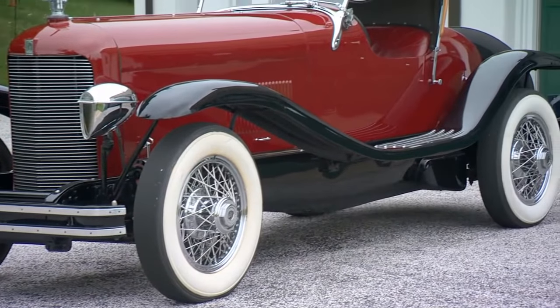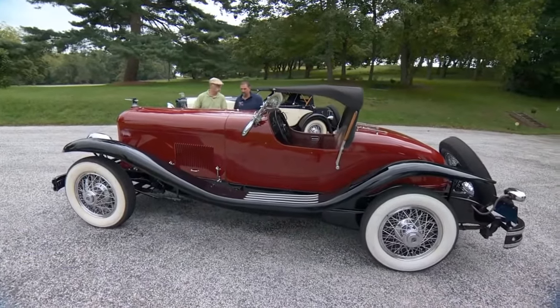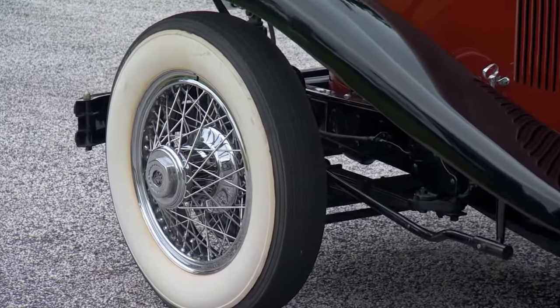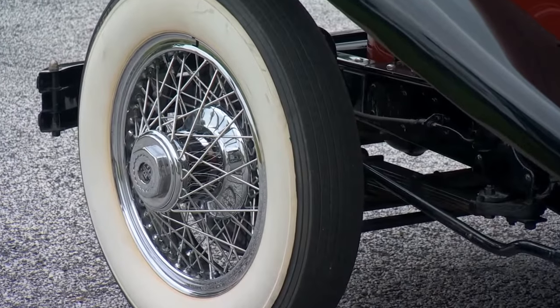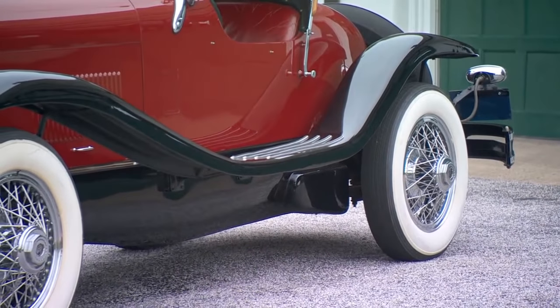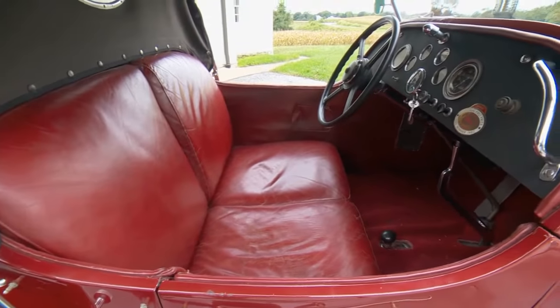The reddish maroon and black would have been a DuPont color for this car, and this is how she came originally. Now, this is an older restoration — probably 30 to 35 years old. It's showing some of its age, but she's still just absolutely gorgeous. Inside, this is one big car for two people.